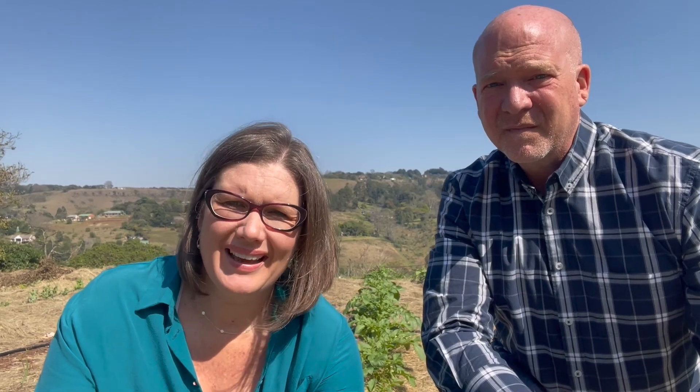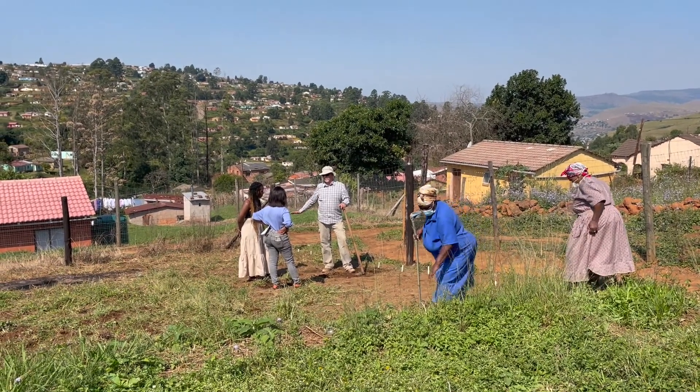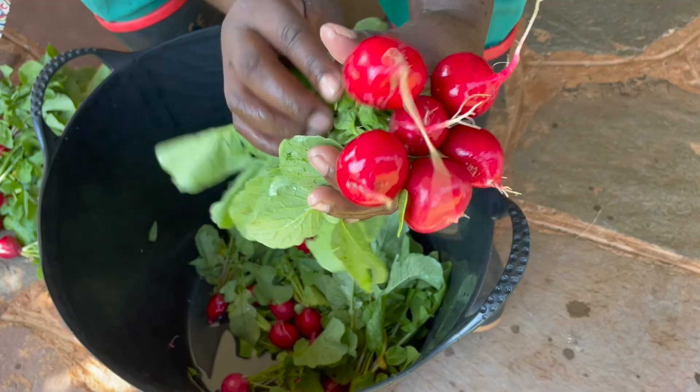Many people come to us and say the biggest problem they have is the quality of their soil. And we have this incredible good news and are able to say it doesn't matter where you start with your soil — if you are a responsible caretaker, you can improve your soil and you can end up growing amazing produce in that place.